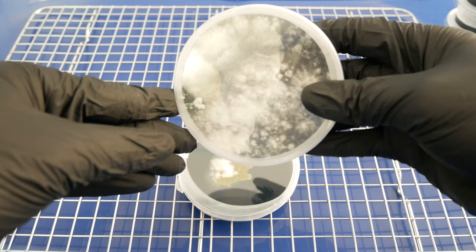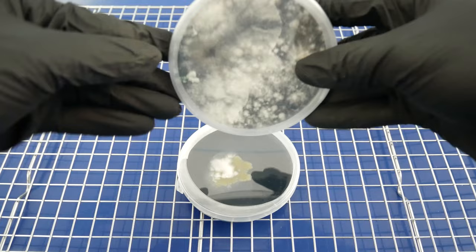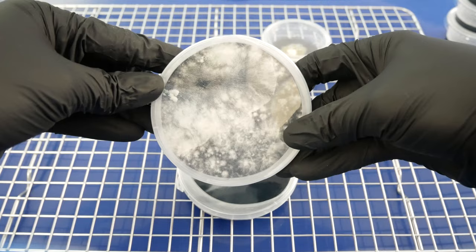A lot of beginners are getting into growing and they feel very defeated when contamination happens to them. Just don't give up and try again. Learn from what might have caused it and improve your sterile technique for next time.